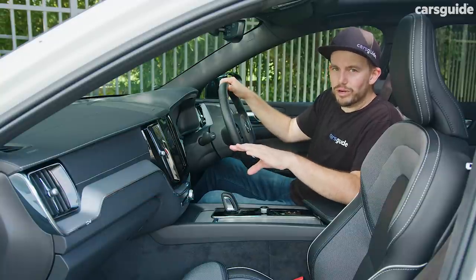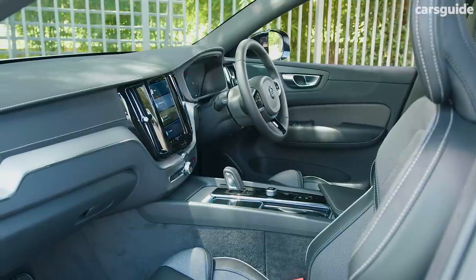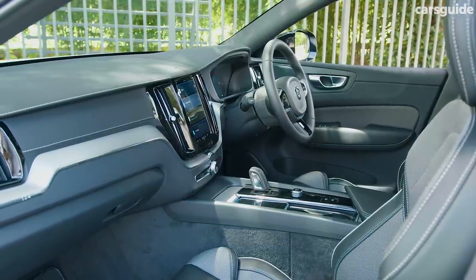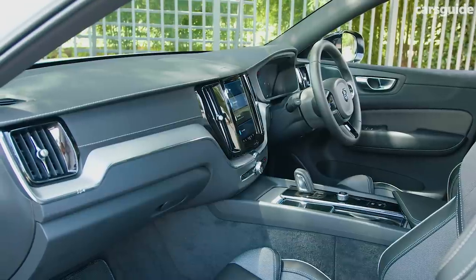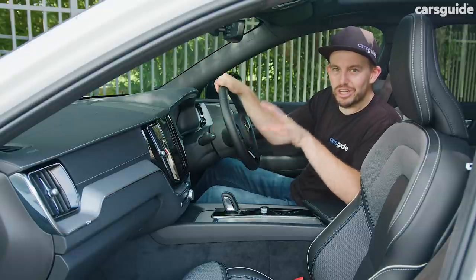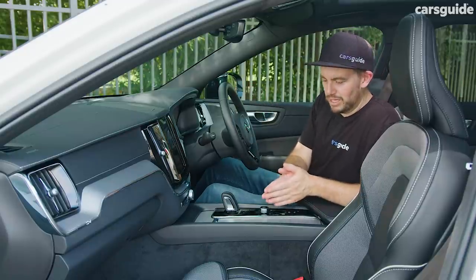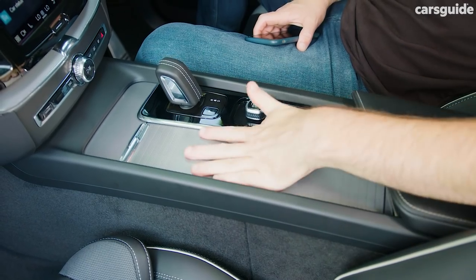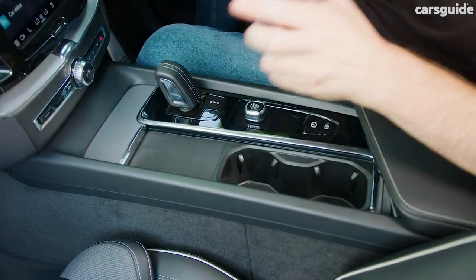Classy and contemporary are the two words that come to mind when talking about the XC60's cabin. It still looks as good as it did when the 2017 version launched — there haven't been major interior design changes — but it's still a practical, comfortable place to be. I love the finish on the covered centre cup holder section. There are two cup holders there.